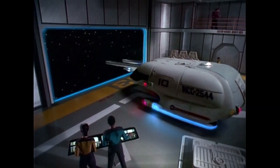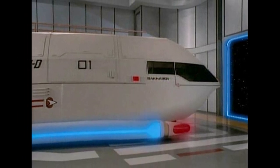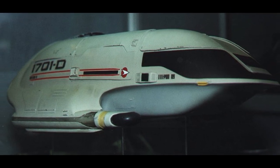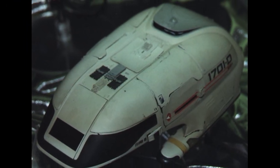Later, shuttles had the registry number without the prefix in the standard font used on the hull of starships, the Starfleet pennants along the ship's belt, and the shuttle number in a smaller font contained within the lines of the pennants.